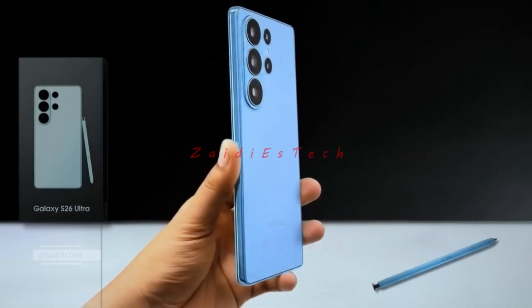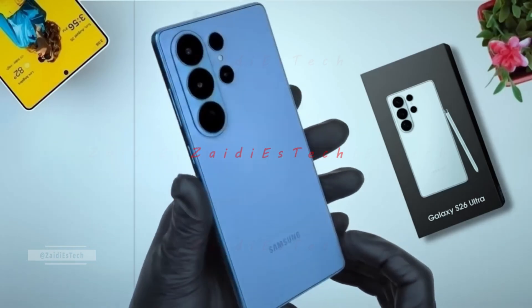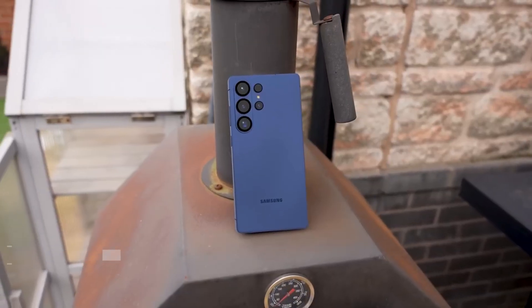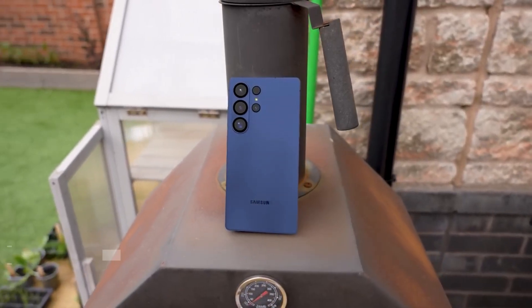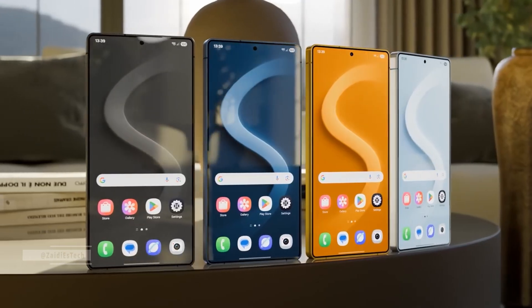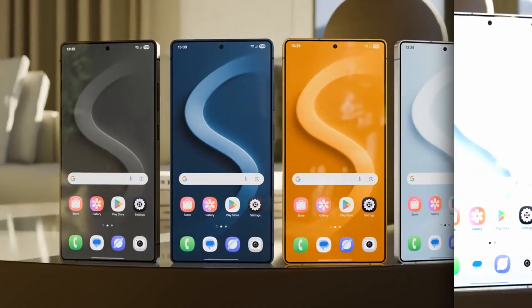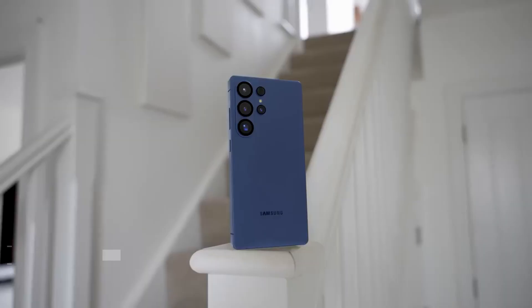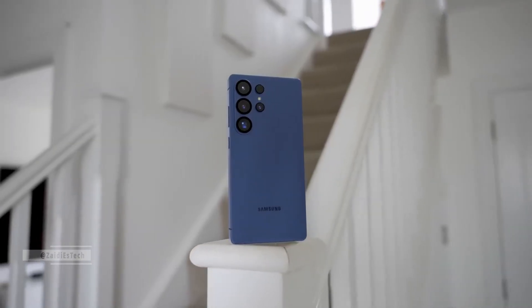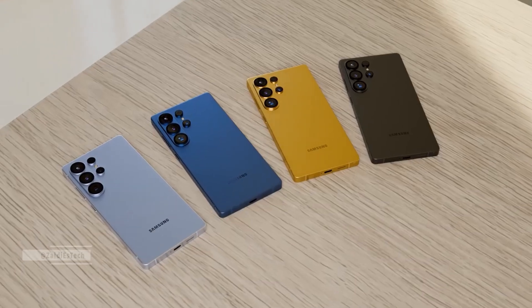And there you have it. Samsung's Galaxy S26 Ultra is shaping up to be an absolute powerhouse, setting new standards for performance, display quality, and innovation. If these leaks hold true, we might be looking at the phone that finally pushes smartphone tech into a whole new era. Thanks for watching — if you enjoyed it, hit that like button, subscribe to Zadie ES Tech, and turn on notifications so you never miss out on the latest flagship reveals and deep dives. This is Zadie, signing off. Peace out.